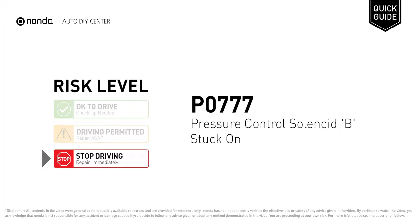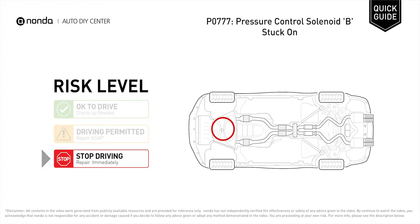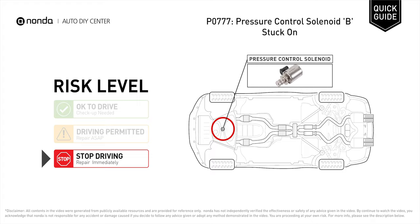P0777 is a diagnostic trouble code for pressure control solenoid B stuck on. Under this circumstance, stop driving and repair your vehicle immediately. It indicates that there is an abnormal reading from the pressure control solenoid detected.